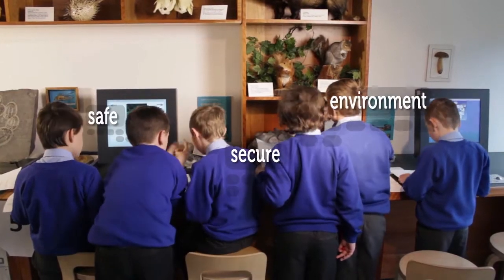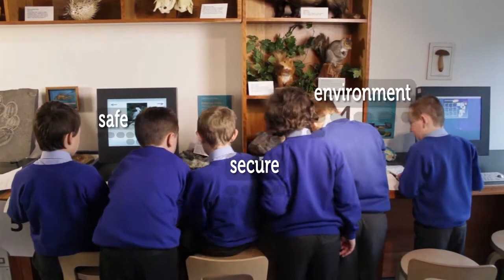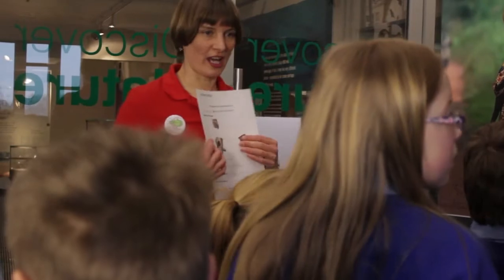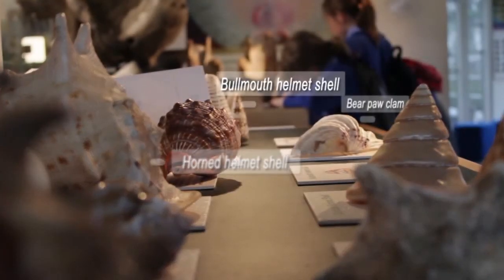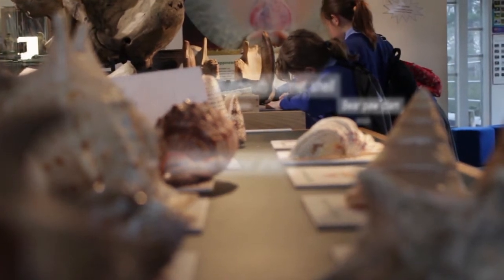Discover Nature provides a safe, secure environment to investigate the natural world. Our knowledgeable demonstrators are there to guide you through your visit and to answer all your questions. We welcome all ages in Discover Nature.